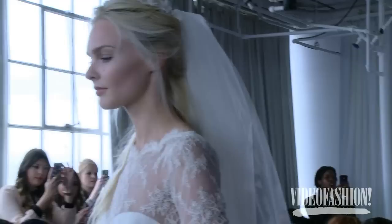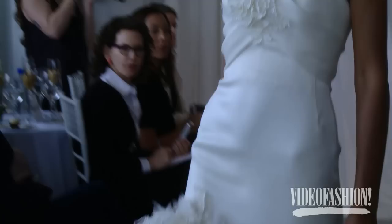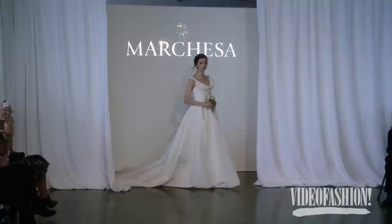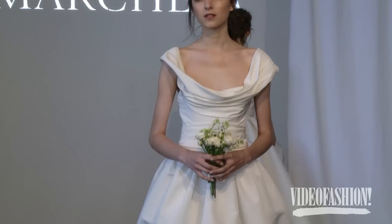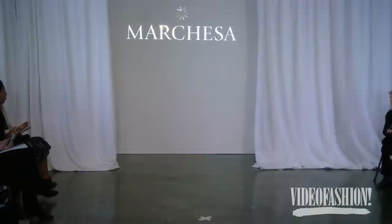I thought that was a dreamy collection, absolutely beautiful. I loved the draped necklines and all the variety of looks. This was so romantic and every dress was really beautiful.